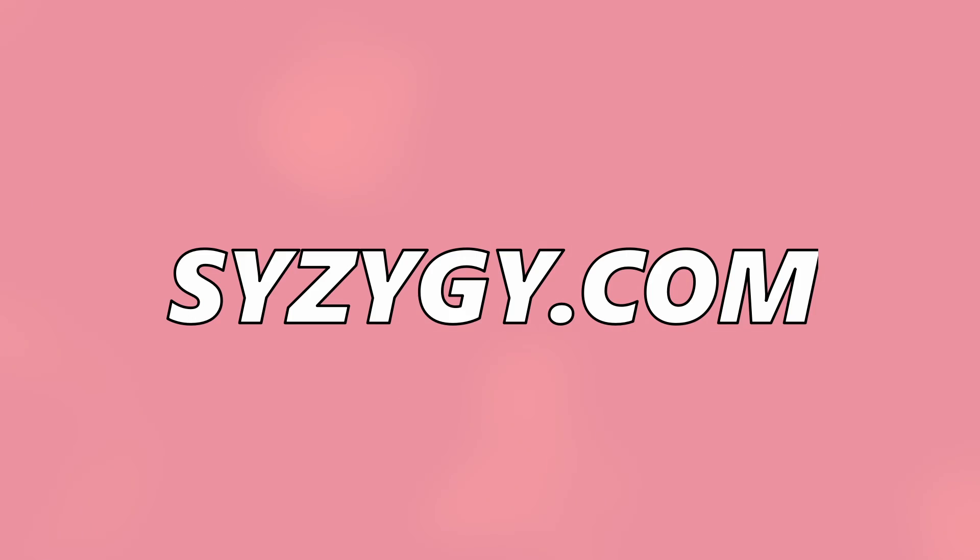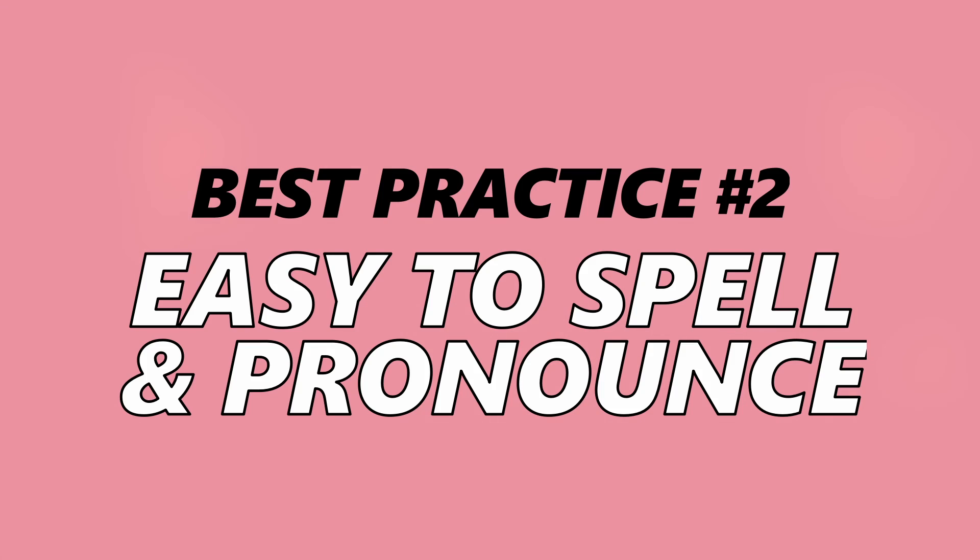Let me do a small test — try to pronounce this domain: cyzigi.com. I have no idea how to pronounce that. Imagine telling that to people — they will never write it correctly. What about speedofr.com? Just make sure your domain name is easy to spell so that even non-English speakers can type it, especially if you have a global audience.